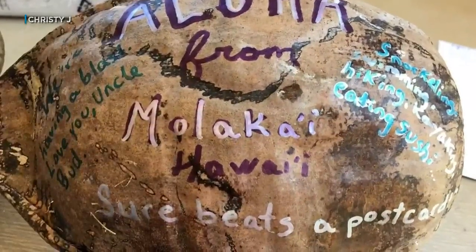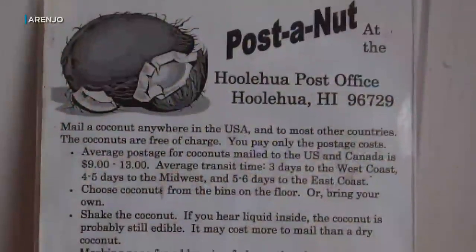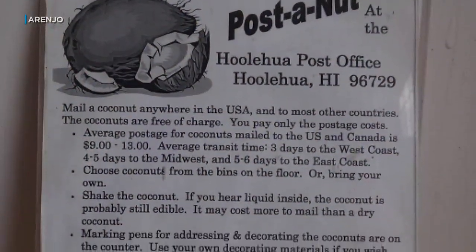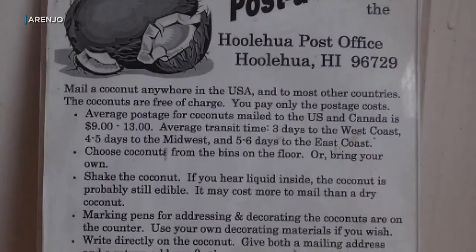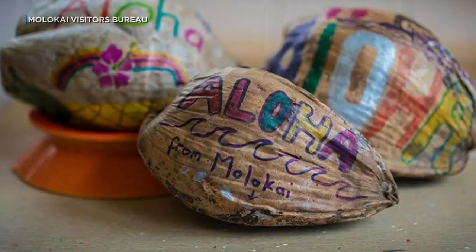It was a unique idea. Instead of a plain postcard, they're posting a nut. Visitors to Molokai learn about Ho'olehua's coconut campaign as soon as they get off the airplane — a sign points the way. And that sign was made by the postmistress who created this Post-A-Nut program. Her name is Margaret Leary.